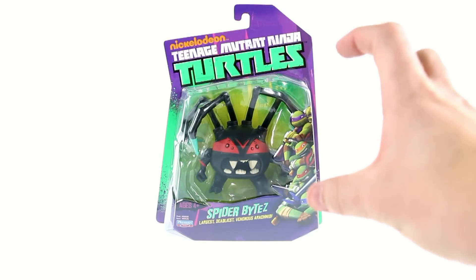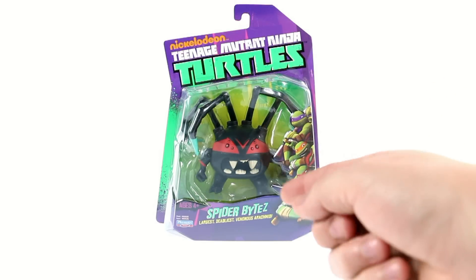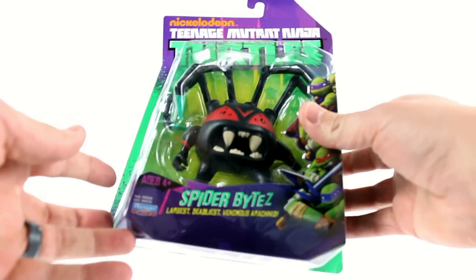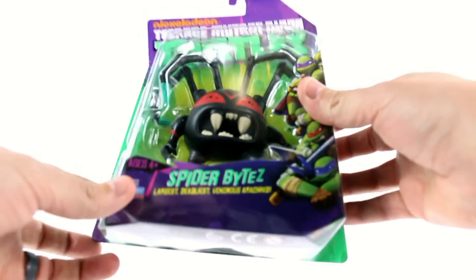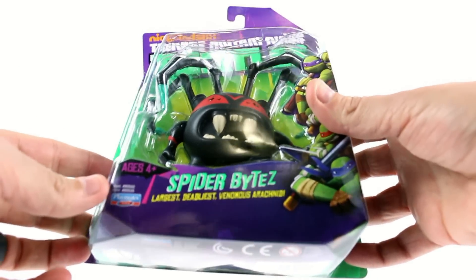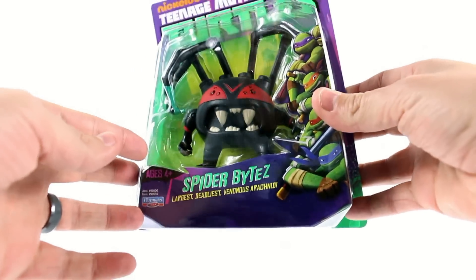It's a cute little thing, although it says he's the largest, deadliest, venomous arachnid — although he's kind of small to be the largest, I would say. I don't quite understand that, but there he is, it's Spider Bites.